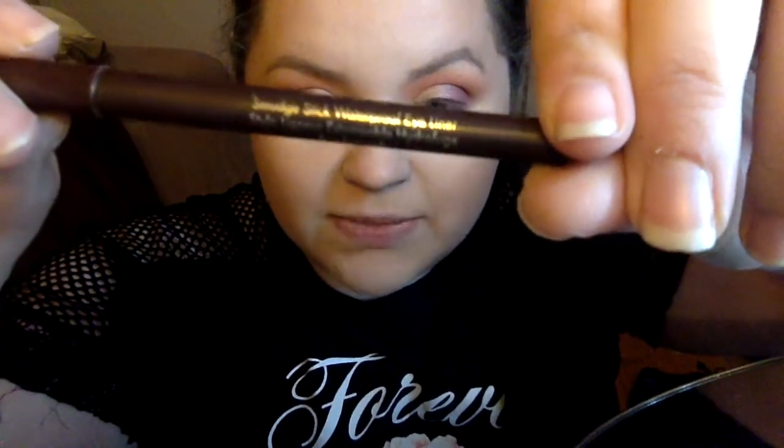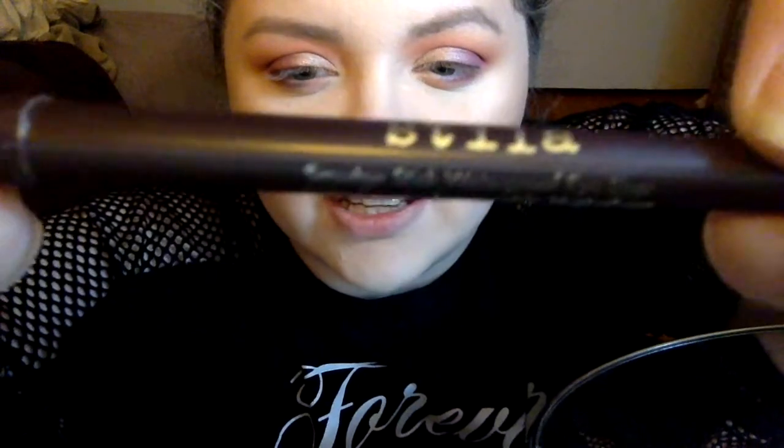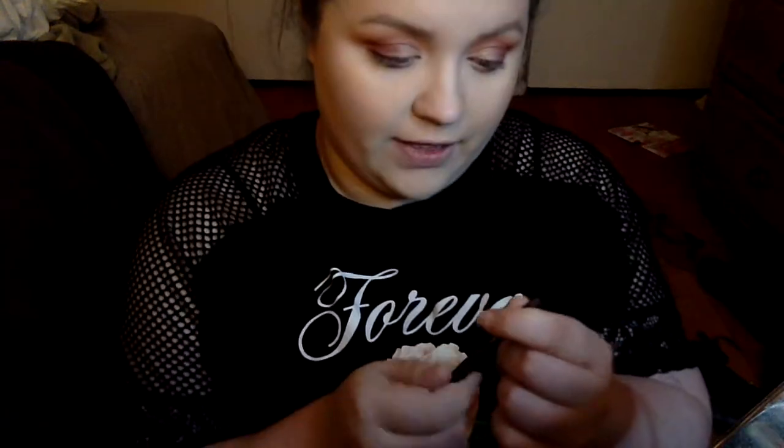What I am going to do is tightline — which means drawing on the waterline of my upper lid, underneath my eyelashes — just gives more of a lined eye look and makes your lashes look thicker. I'm going to use the Stila Smudge Stick Waterproof Eyeliner in the shade Deep Burgundy. My eyes are already watering so bad. I'm also going to use it in my waterline and put a little on the outer third of my top lid.